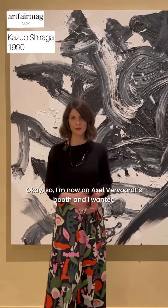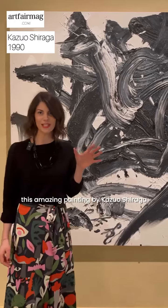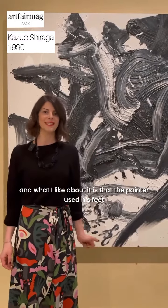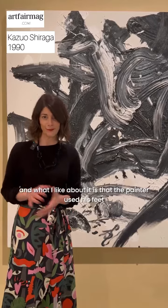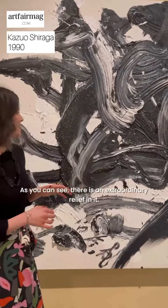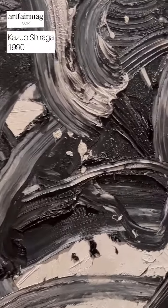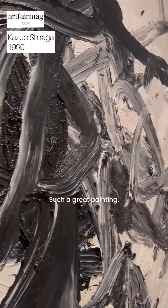I'm now on Axel Vervor's booth and I wanted to share with you this amazing painting by Kazuo Shiraga. What I like about it is that the painter used his feet to actually produce this piece. As you can see, there is an extraordinary relief and it's such a great painting.